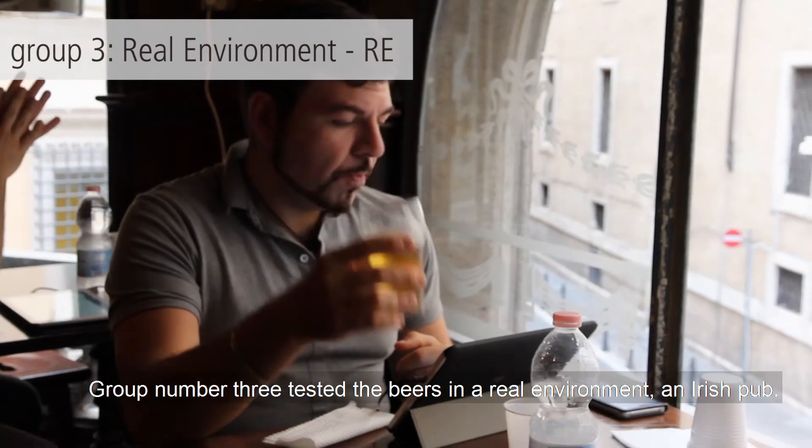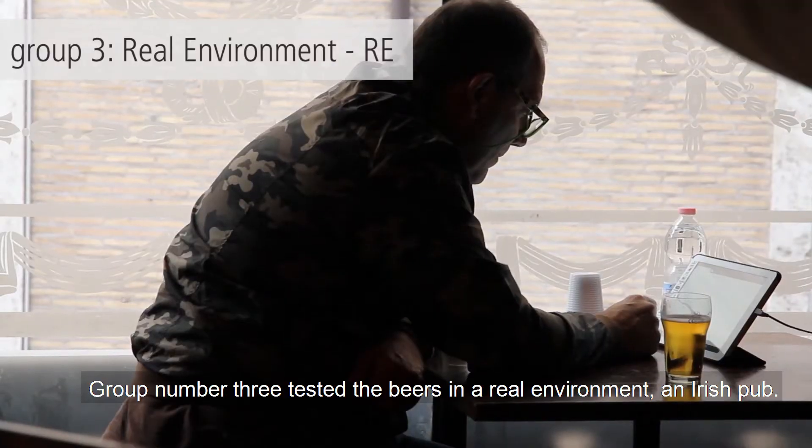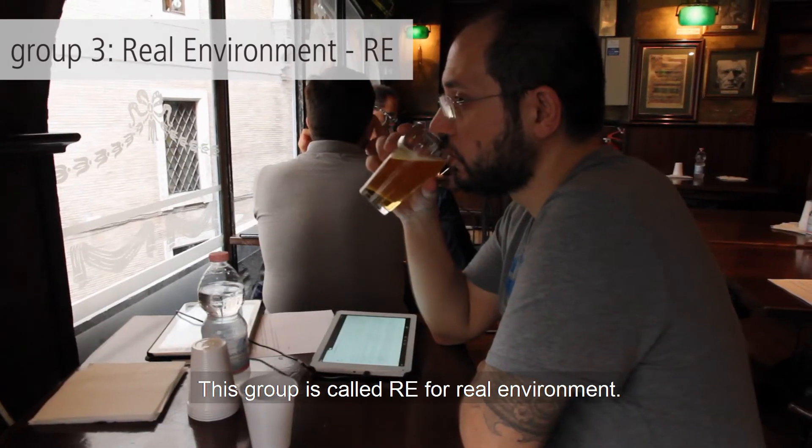Group number three tested the beers in a real environment — an Irish pub. This group is called RRE, for real environment.